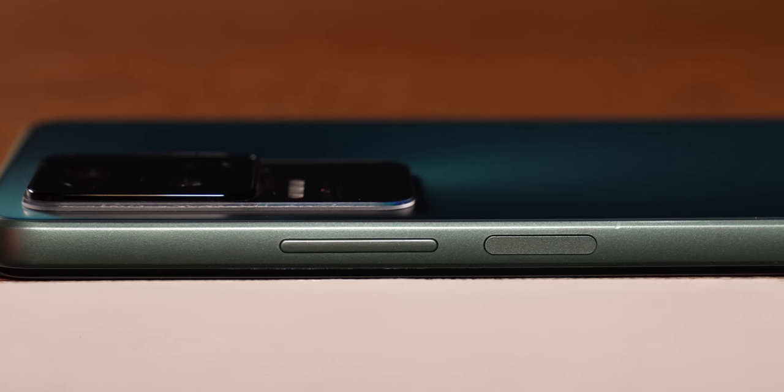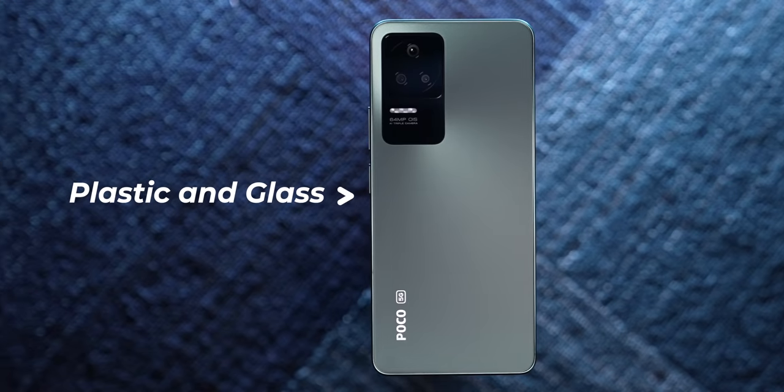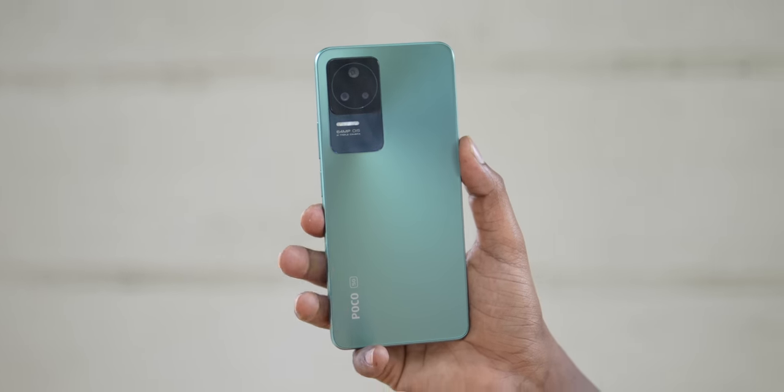The power button and volume rocker are placed on the right spine with very good tactile feedback. Talking about the design, the sides are made of plastic and the rear is made of glass, with Corning Gorilla Glass 5 protection on the front. The flat sides are very smooth and don't dig into your palm when holding the phone.